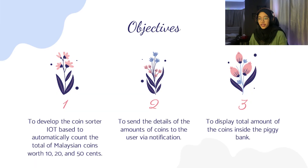The objectives of this project are: first, to develop the coin sorter IoT base to automatically count the total of Malaysian coins worth 10, 20 and 50 cents. Second, to send the details of the amount of coins to the user via notification. Third, to display the total amount of coins inside the piggy bank.